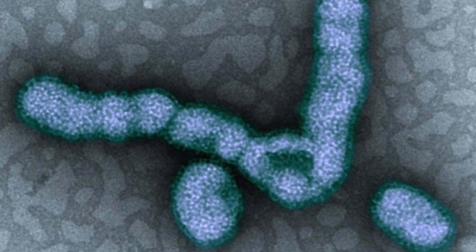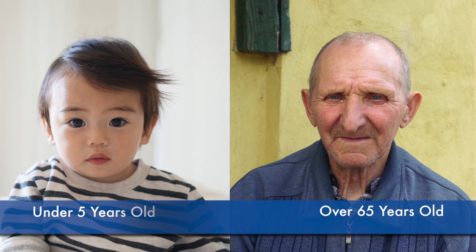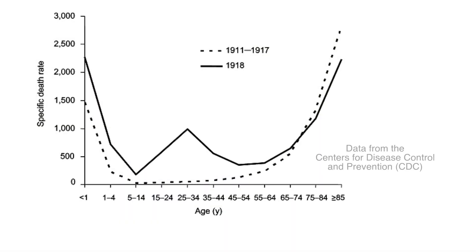Ordinarily, influenza is most deadly in the very young and the very old. But as Dr. David Morins explains, the 1918 virus was unusual. The two things that were different in 1918 is the deaths in all those age groups were more than they had been in other pandemics that we had seen, and that there was a very high rate of death in people between the ages of 20 and 40, which had never been seen before and which had never been seen since.